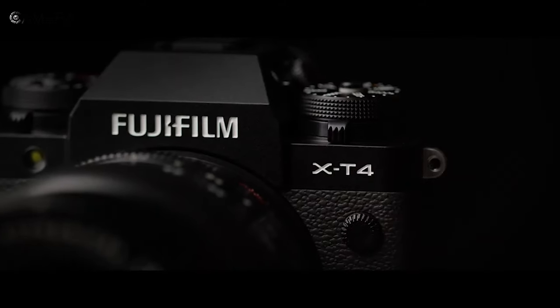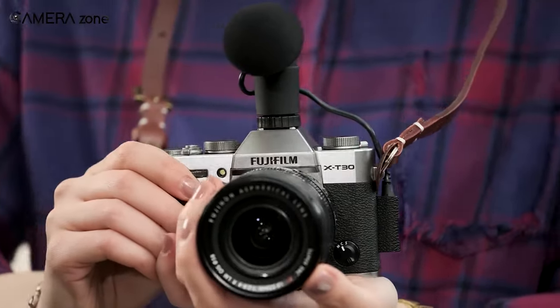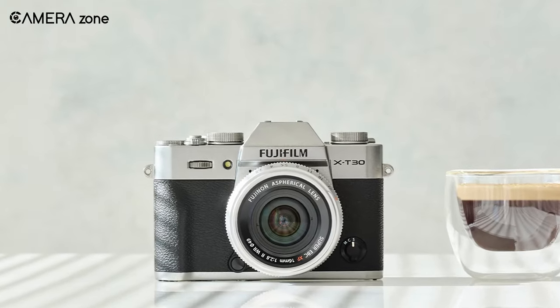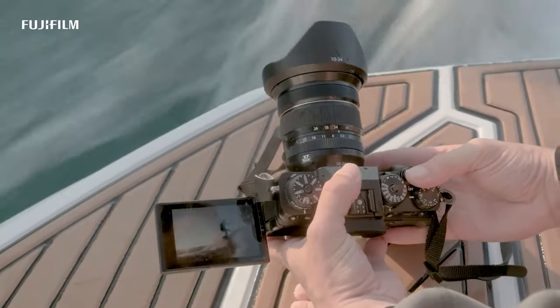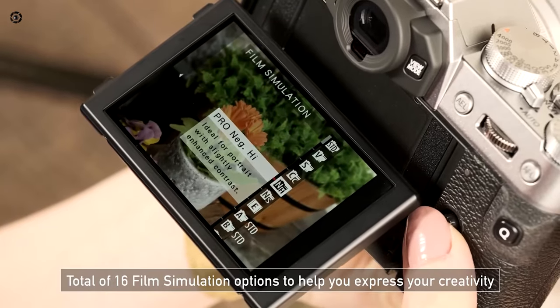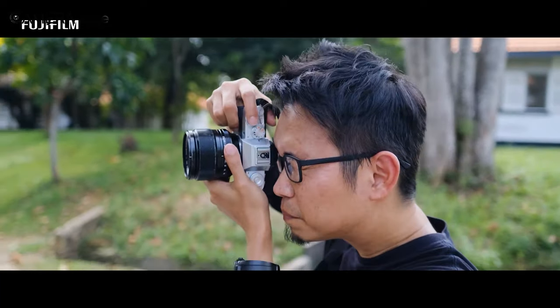For the past couple of years, Fujifilm has been growing in popularity in the APS-C market. It has a well-built APS-C camera lineup from high-end features with higher price tags to affordable ones. As there is a range of Fujifilm APS-C cameras, one might find it daunting to find the right one for their budget. But in this video, we will discuss the best Fujifilm APS-C cameras to make your search easy. Let's get started.